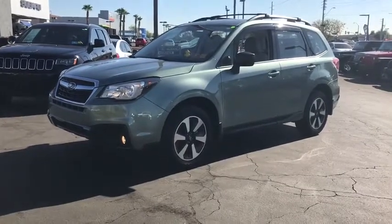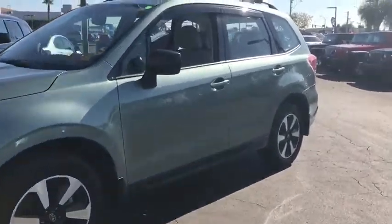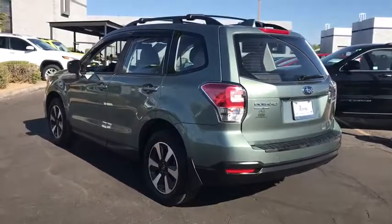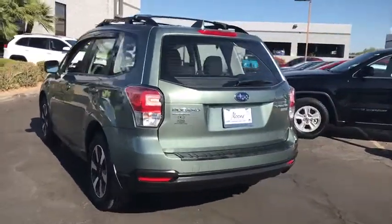The 2017 Subaru Forester. The Subaru Forester is a sensible, practical, and affordable vehicle. It has an impressive, comfortable ride and handles well. This vehicle has less than 9,000 miles.